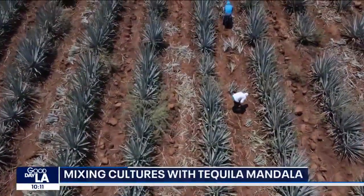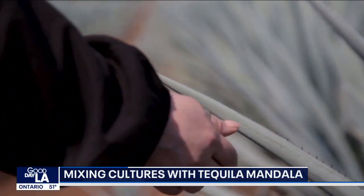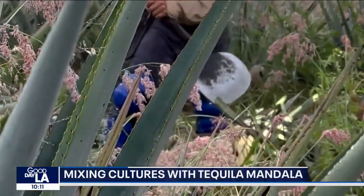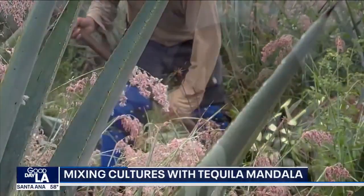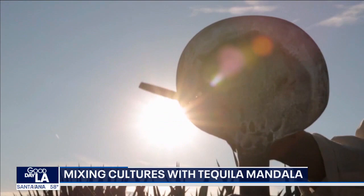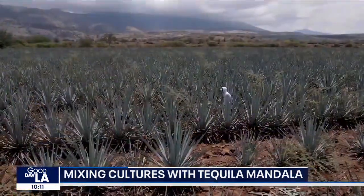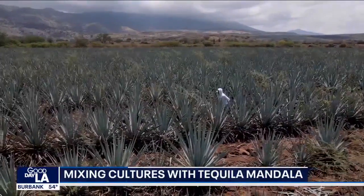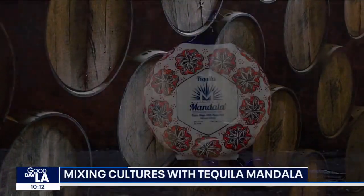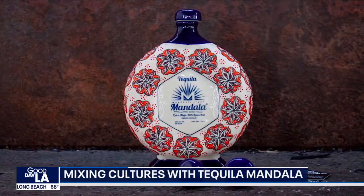The plants are harvested by farmers, or jimadores, who use centuries-old methods. It's almost like something handed down from generation to generation — it looks easy, but it really isn't. The process is very labor-intensive given the humidity and heat in Jalisco. Humberto says he has a lot of respect for jimadores and the people who put in the work from beginning to end to allow them to produce and introduce something like this to the world.